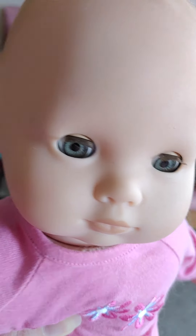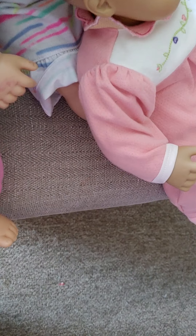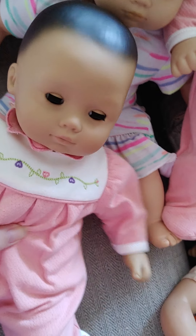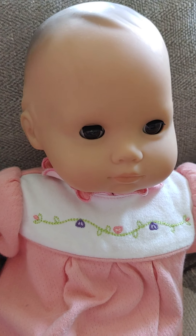So first we're going to start off with this one here. She is blonde with gray eyes. And then we have the Asian Bitty Baby. And then we have the brown hair with blue eyes Bitty Baby. Then we have brown hair with brown eyes.